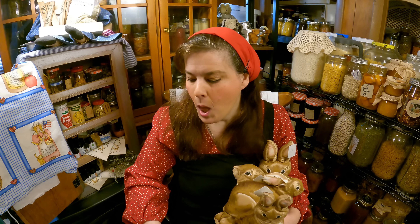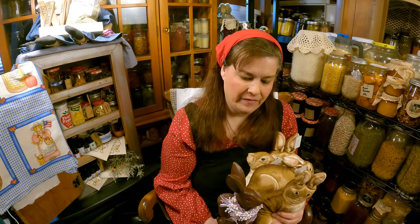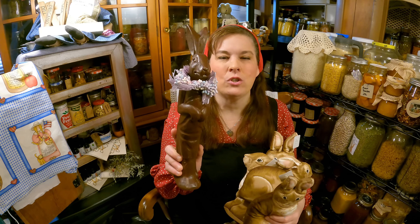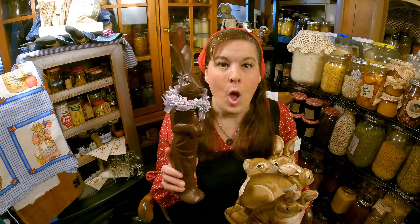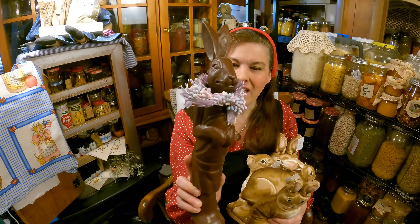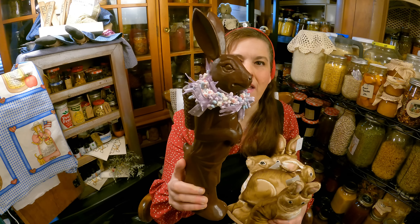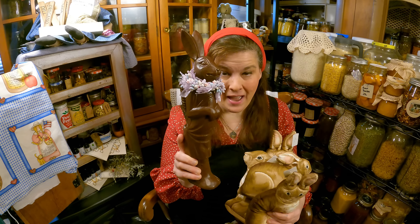Everybody knows me — I love bunny rabbits and frogs, but I'm really into bunny rabbits this year. For two dollars I got this one. Now I don't like what's on his neck — that's not my thing. But look at him, he's staying in the house too. He's supposed to look like a chocolate bunny. I can't eat him, but let me talk about him in a minute.